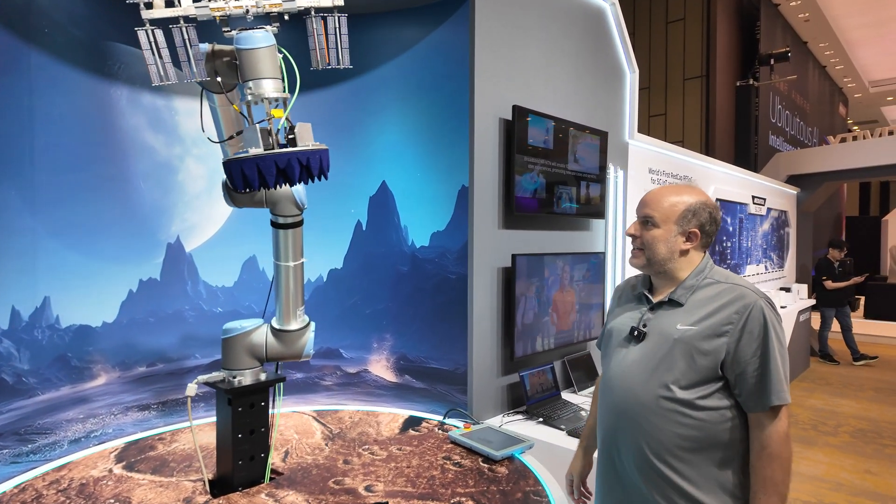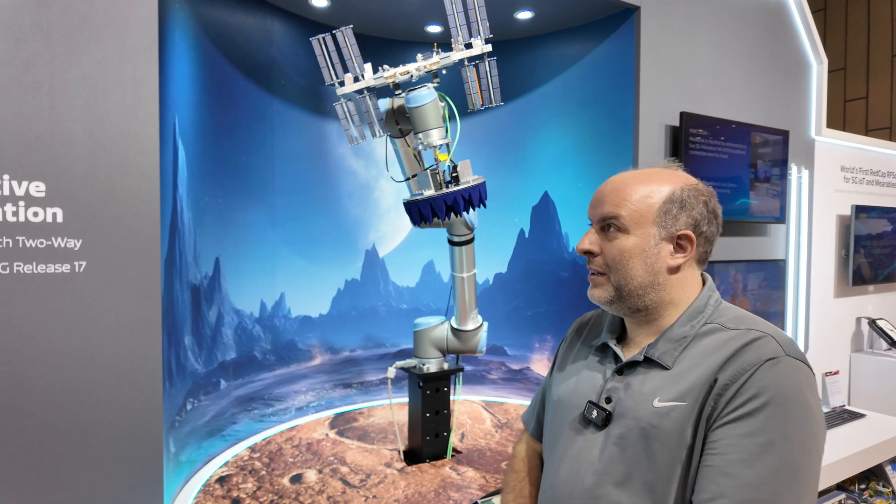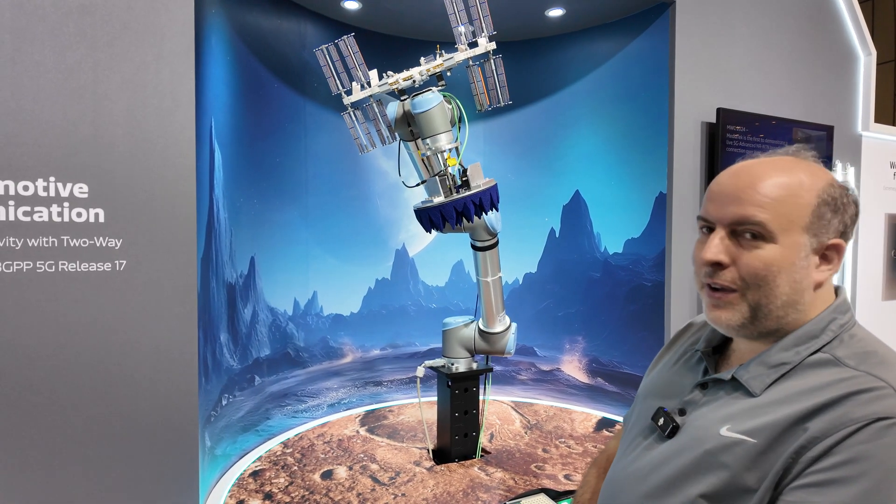There's a bunch more about this, but there it is — 5G in space.